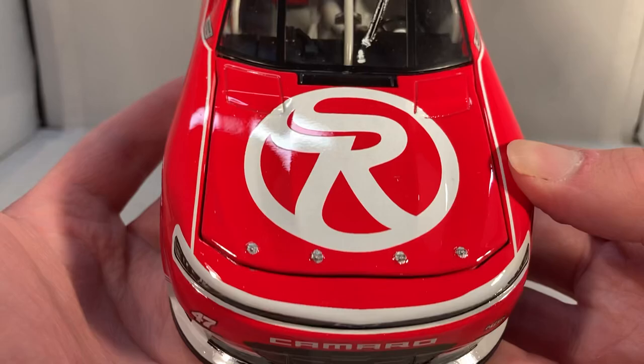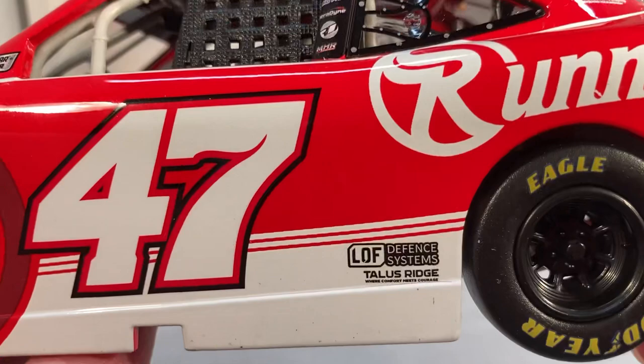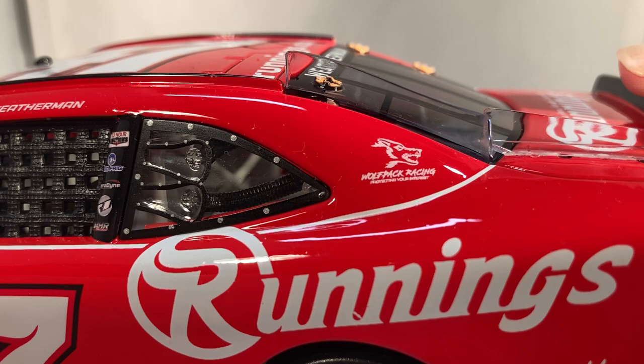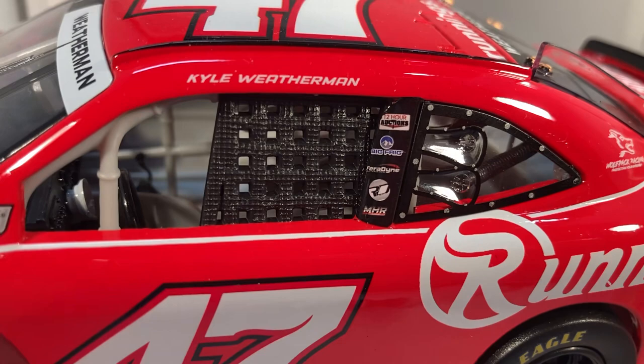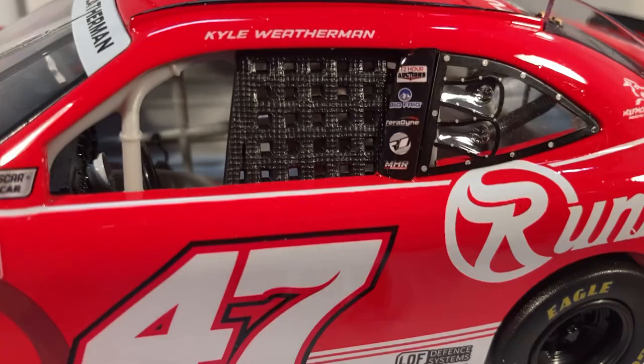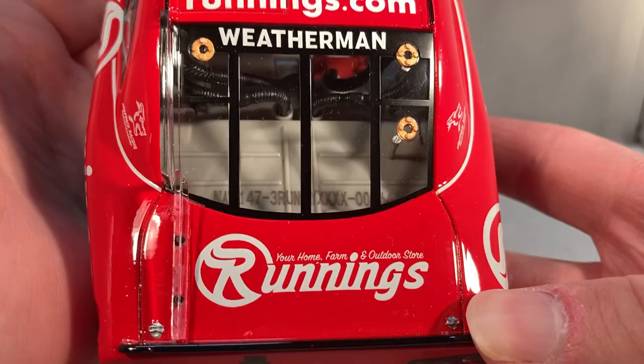On the hood you have the Runnings logo, Chevrolet Camaro, number 47, and Mike Harman Racing. Down the side you have Runnings, Home Farm and Outdoor Store, Loft Defense Systems, and Talus Ridge. On the C-post you have Wolf Pack Racing, and on the B-post you have 12 Hour something. Big Frig, Faradine, and Mike Harman Racing — and I believe that's Ryan Daly's design logo, so I guess he designed this car. On the back you have Home Farm and Outdoor Store, Chevrolet Camaro, and number 47. On the deck lid it's Home Farm and Outdoor Store Runnings, and Runnings.com on the roof. This is number 464, with the same stuff down the other side.